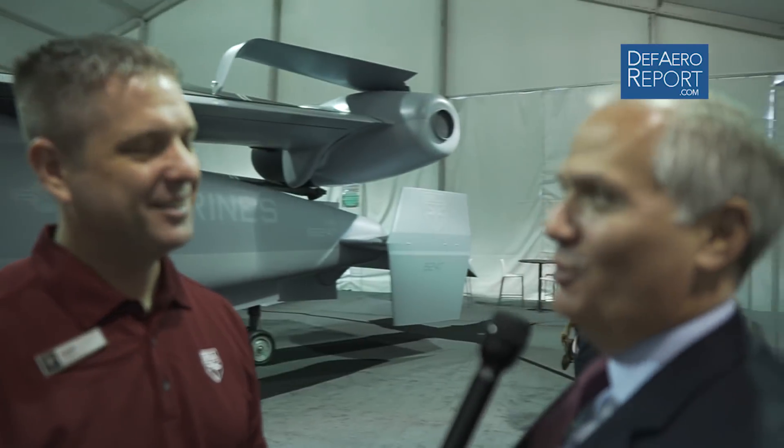As for a specific payload number — whether it's 4,000 or 6,000 pounds — that's kind of in the secret sauce of what we're doing as far as air vehicle weight, payload, and trading that against munitions. We're trying to keep that somewhat under tight wraps for the time being.